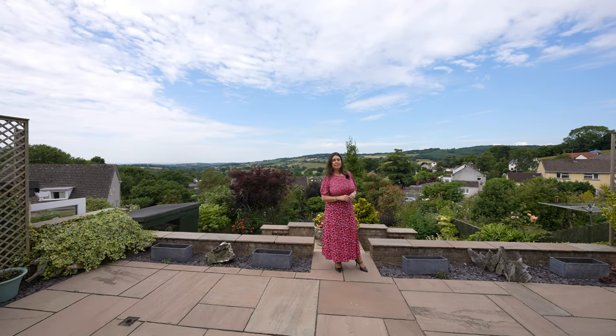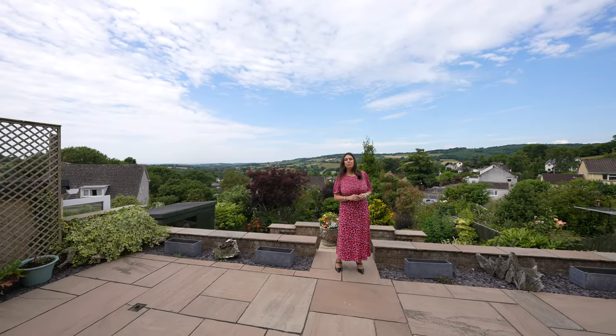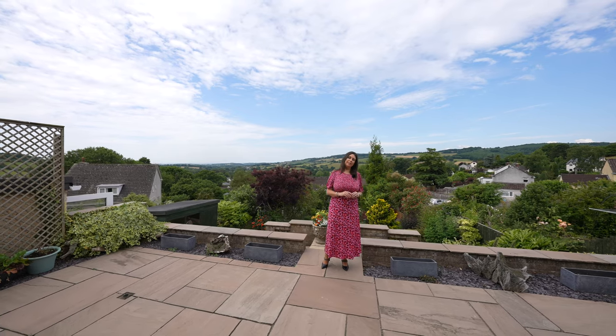What a pleasure it's been to show you 13 Seymour Avenue today. If you have any further questions or if you would like to arrange a viewing, please give us a call.